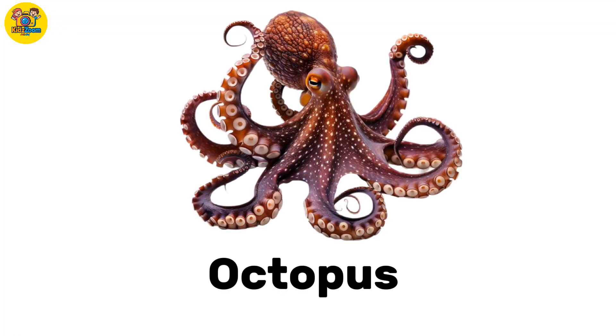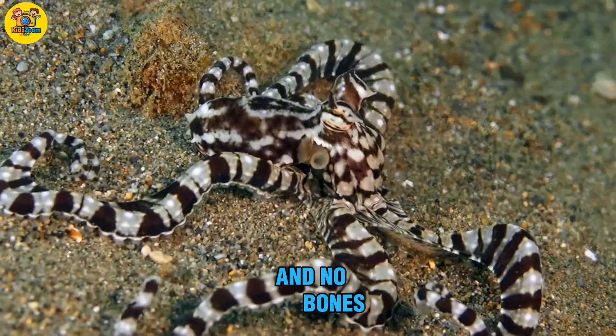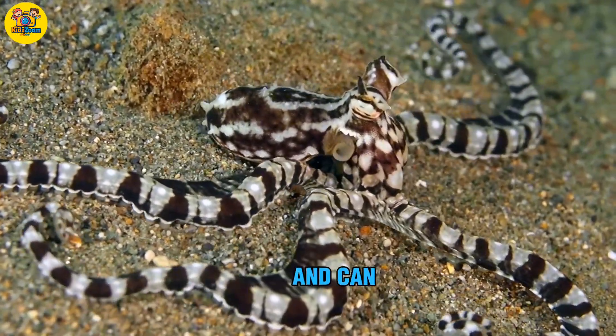Octopus. A sea animal with eight arms and no bones. Fun fact: octopuses are super smart and can open jars.